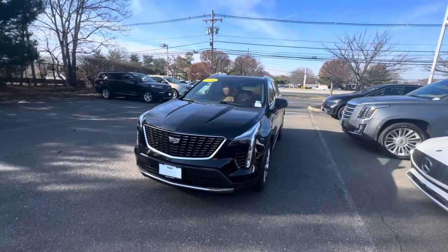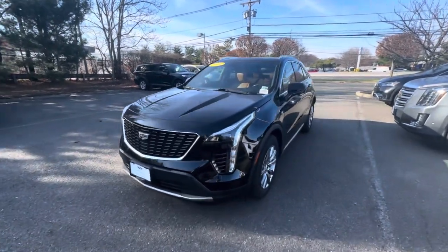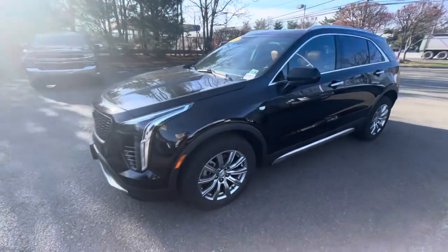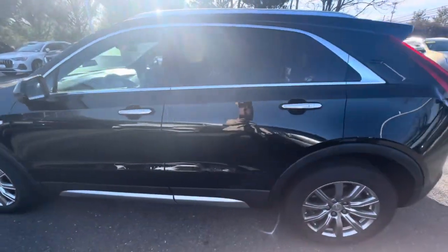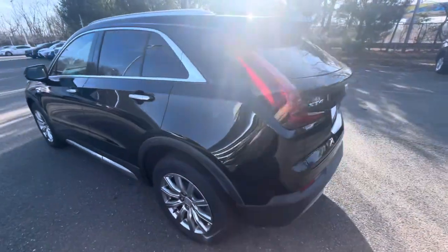Good morning. Kevin Kruse here with Gold Coast Cadillac. Today I have a 2020 Cadillac XT4 Premium Luxury. This one is in Stellar Black Metallic and has the Sedona leather interior.